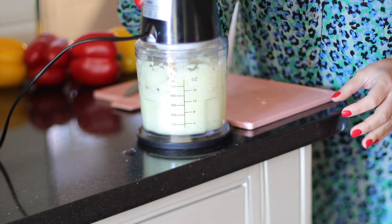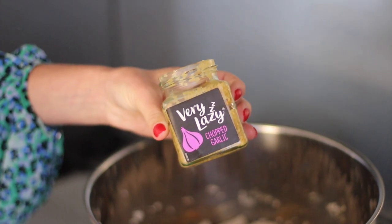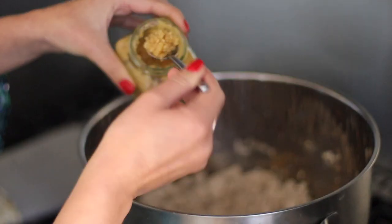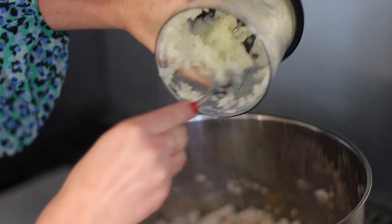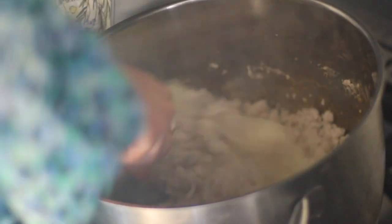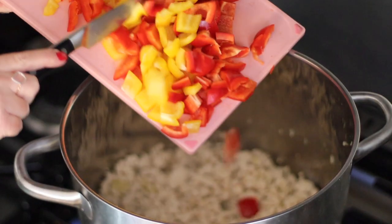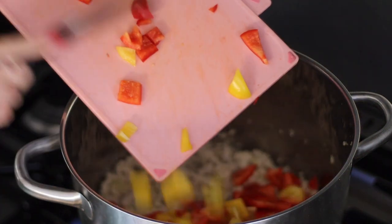While the turkey mince is browning, I'm also going to finely chop some onions in my little chopper. I've also got this lazy garlic — pre-chopped garlic — so I'm going to put some of that in. I'm doing about four teaspoons, and then I'm also going to put in two chopped onions. I'm going to let that soften for about two minutes before adding in some pepper — yellow pepper and red pepper — chopped up into little pieces.